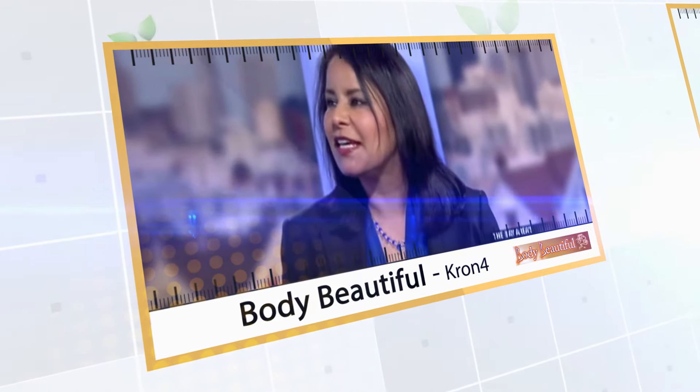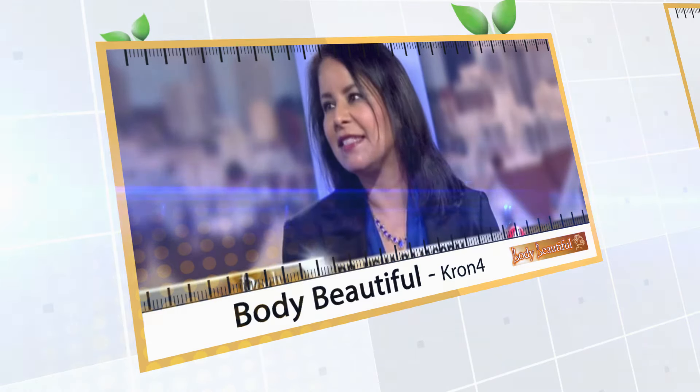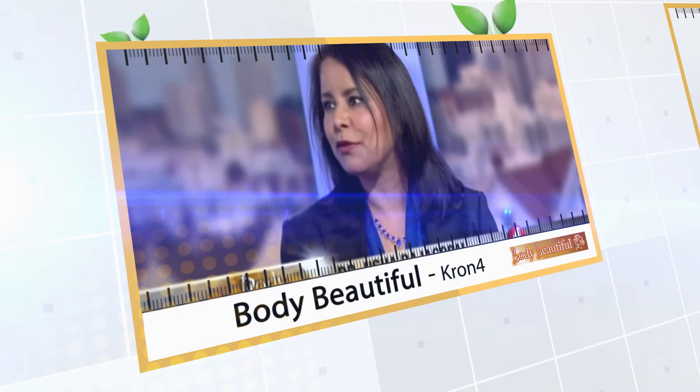Let's talk about Femmilift. I have not heard about Femmilift. Femmilift is an intravaginal laser resurfacing procedure that is now in the U.S. It has been approved by the FDA.